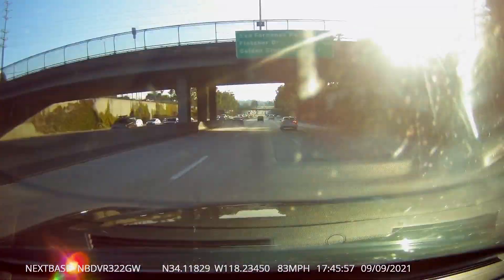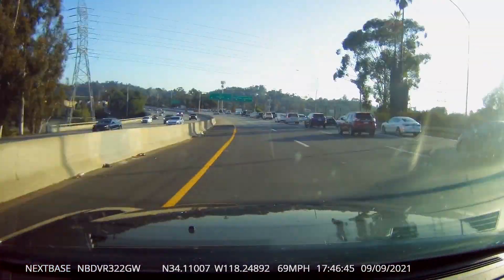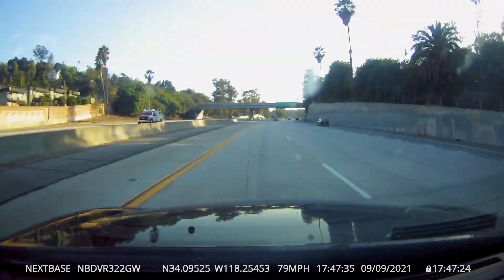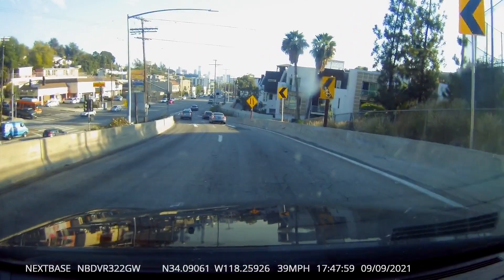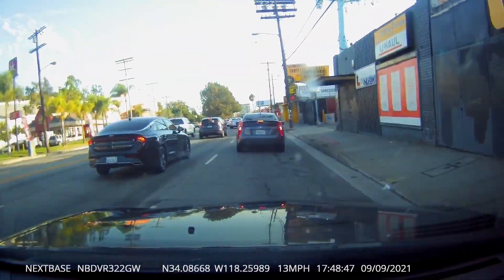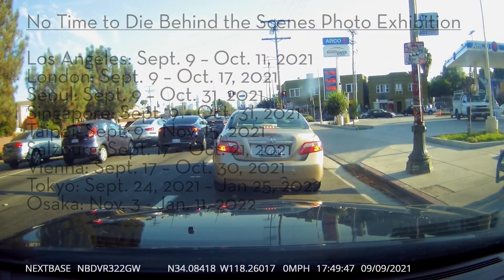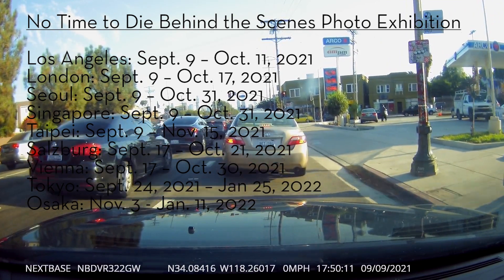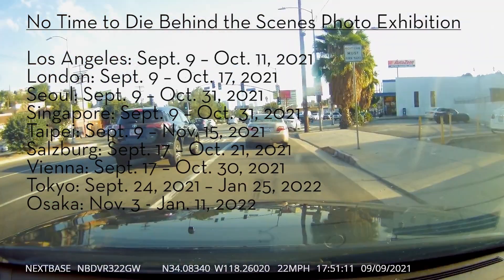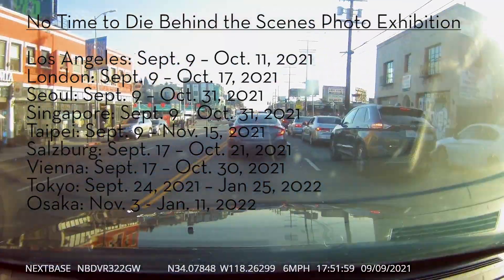I thought I would share my experience with you guys, especially those who are unable to get to a Leica Gallery. This exhibition is currently going on at the Los Angeles Gallery until October 11th, 2021, pretty much just after the movie comes out, hopefully. It is also concurrently running at Leica Gallery stores in Frankfurt, London, Seoul, Singapore, Taipei, Salzburg, Vienna, and Tokyo. In Osaka, the exhibition won't begin until November.